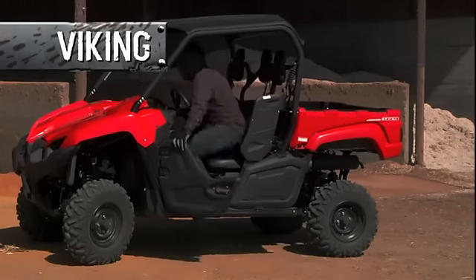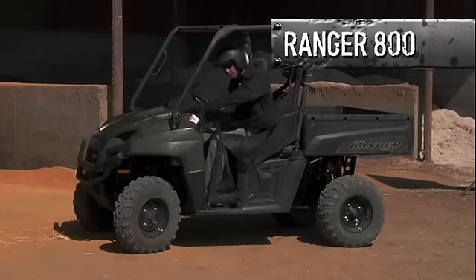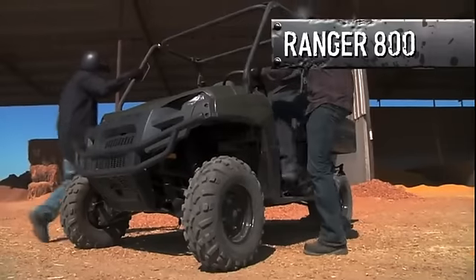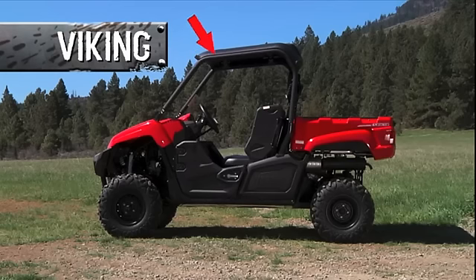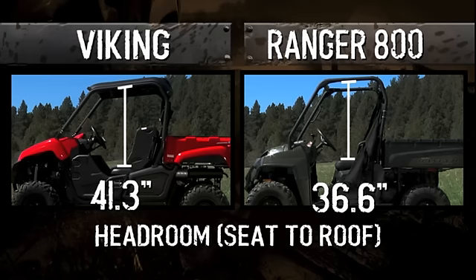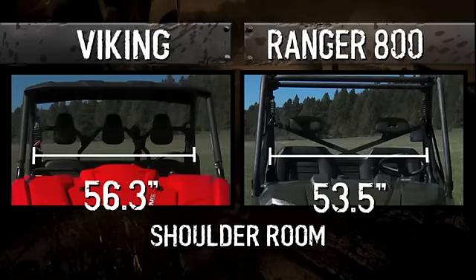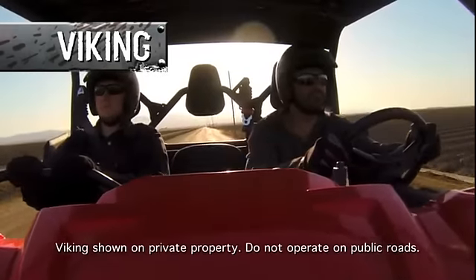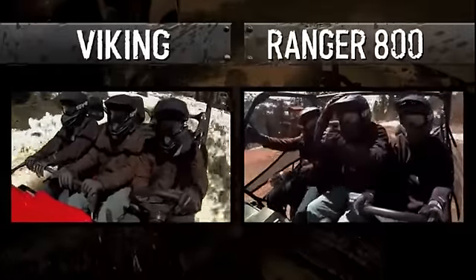Getting in and out of the Viking is a breeze, starting with the convenience of easy-latch doors. On the Ranger, you have to unhook nets that won't provide nearly the level of protection from the elements you get with the Viking. The Viking features a full walk-through floor with a non-slip grip surface, plus angled roof supports for superior headroom. In nearly every way, the Viking is superior to the Ranger when it comes to space for both driver and passengers. And that sun top is standard on most Viking models. When it comes to real-world comfort and convenience, the Ranger has a lot of catching up to do.